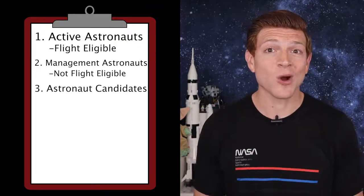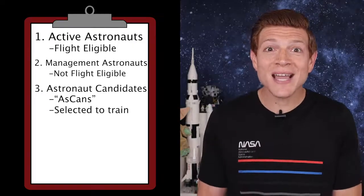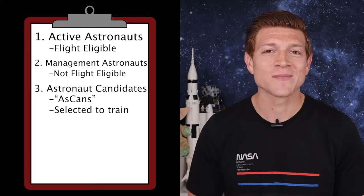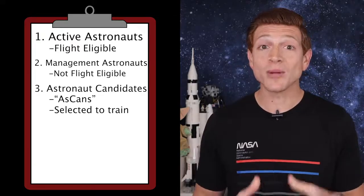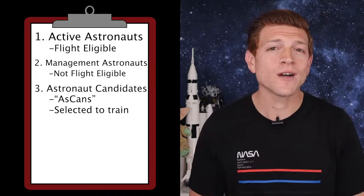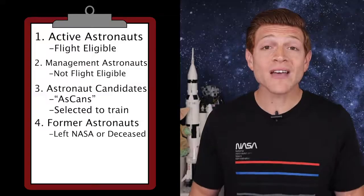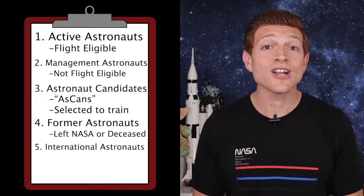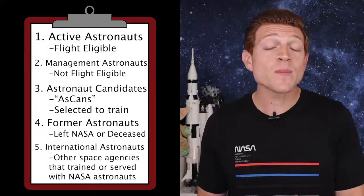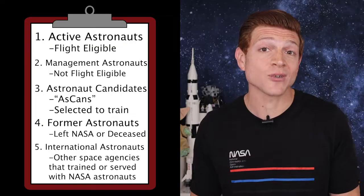Next is astronaut candidate, or ASCANs as they're called for short. These people have been selected by NASA to start training to become active astronauts — we're going to focus on how to apply to be an ASCAN in just a little bit. There are also former astronauts for those who have left NASA or are deceased. And lastly, international astronauts — these are astronauts from other space agencies that have trained or served with NASA astronauts.